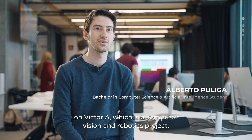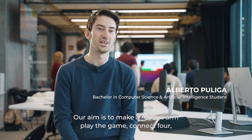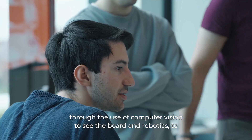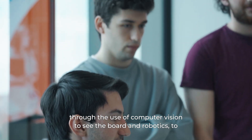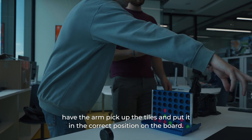We've been working on Victoria, a computer vision and robotics project. Our aim is to make a robotic arm play the game Connect 4 — using computer vision to see the board and robotics to have the arm pick up the tiles and place them in the correct position on the board.